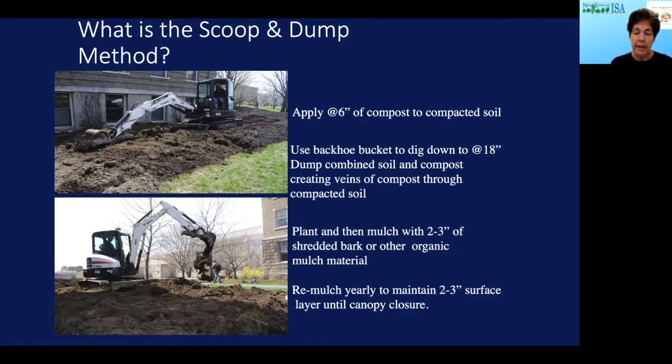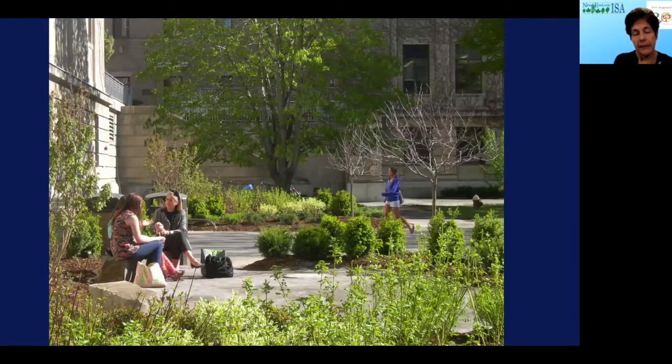We remulch yearly to maintain two to three inches of surface layer mulch until we have canopy closure. We've done this now for 15 years. And that is the front of the library after we remediated and planted it — and this is a couple of years later. It's done very, very well. It was totally compacted, we did this scoop and dump method, and we were able to achieve a really sustainable landscape.